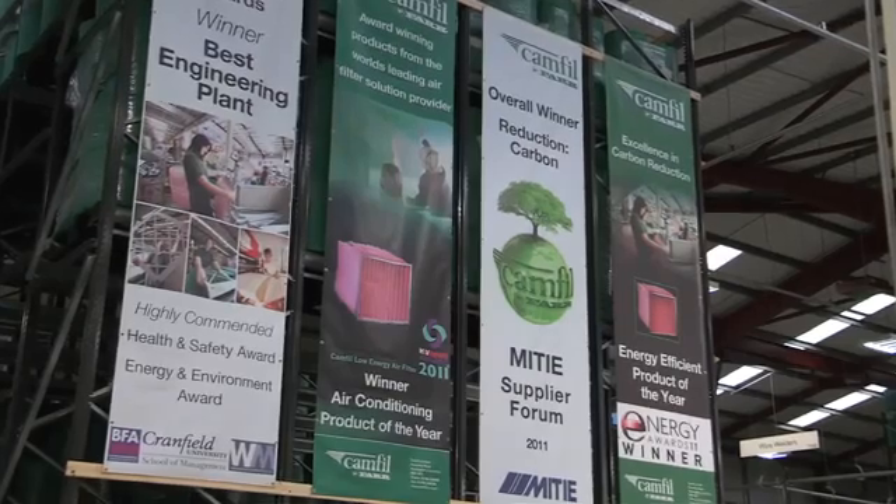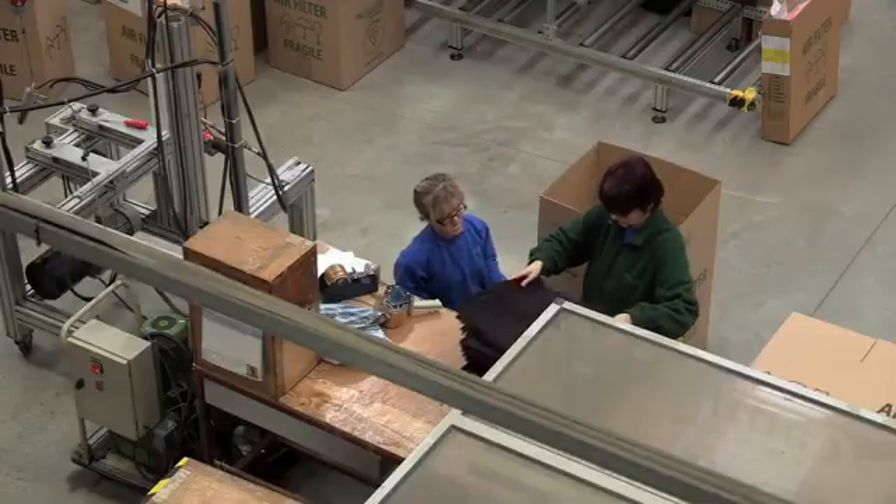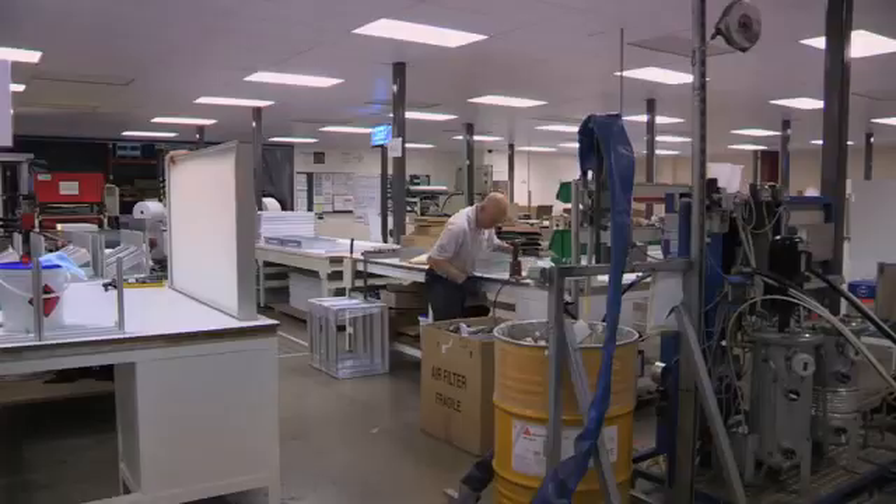Air handling units are the areas that we fit our filters, and the whole purpose of an air handling unit is to heat, cool and clean the air. The fan motor is the energy consumer, and it has to pull the air through heating coils, cooling coils and indeed through the filter. These elements cause a resistance on the fan and therefore make the fan work a lot harder.